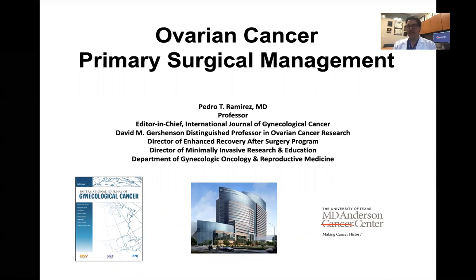Thank you very much for this invitation. I would like to thank the organizing committee for the invitation to speak on the topic of ovarian cancer and the primary surgical management of patients with advanced disease.